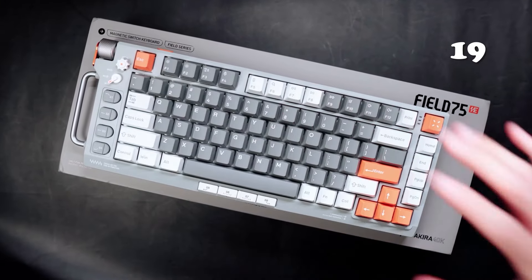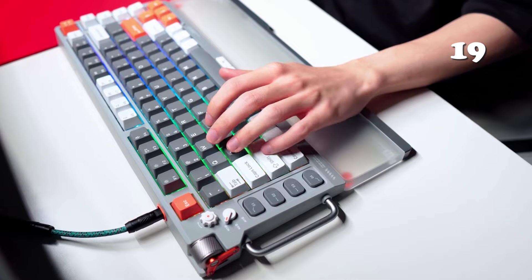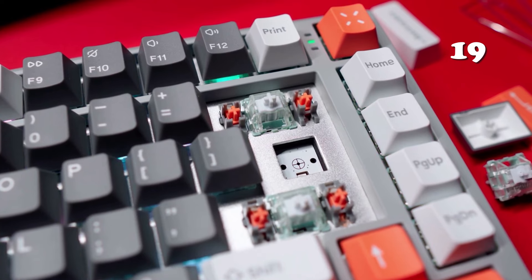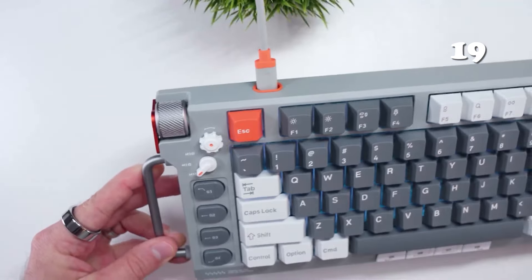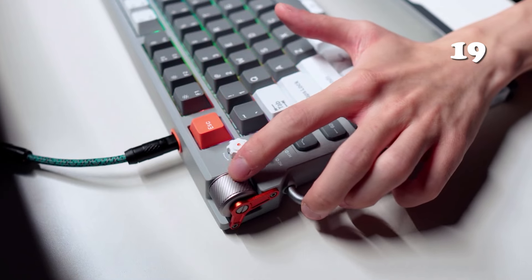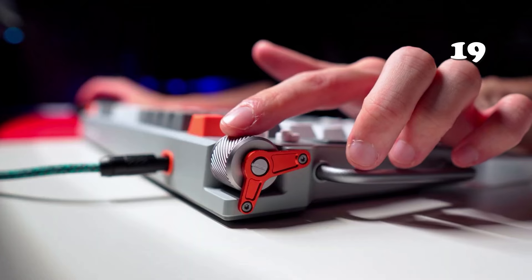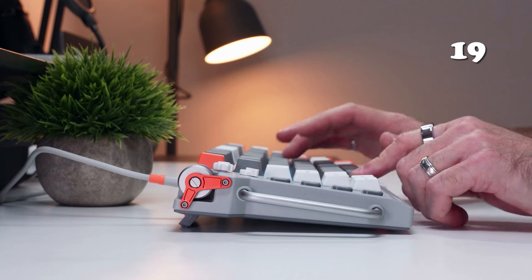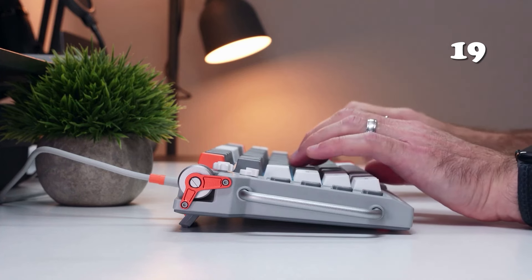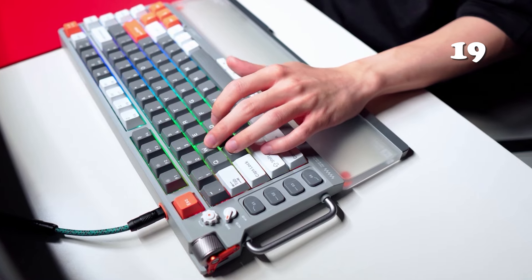Looking for a keyboard that blends performance and style? The Nuphy Field 75 offers a compact 75% layout with premium mechanical switches for precision gaming and productivity. It features customisable RGB lighting, multiple connectivity options, and an impressive 4200mAh battery for up to 160 hours of use. Its aerospace-grade aluminium base and ergonomic design ensure both durability and comfort, making it the perfect choice for any setup.